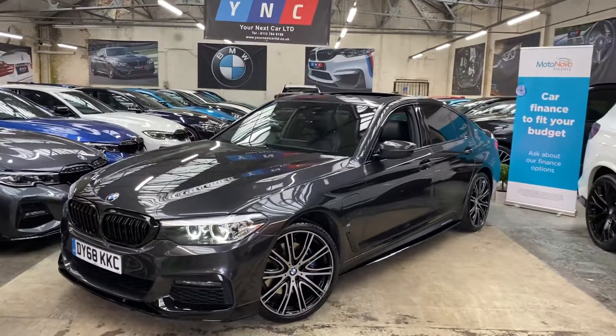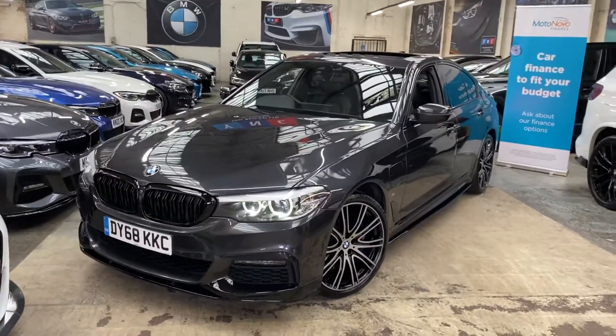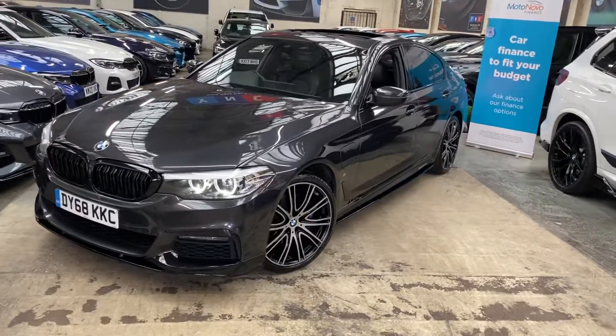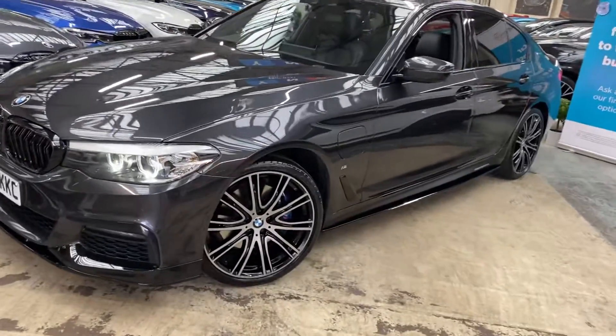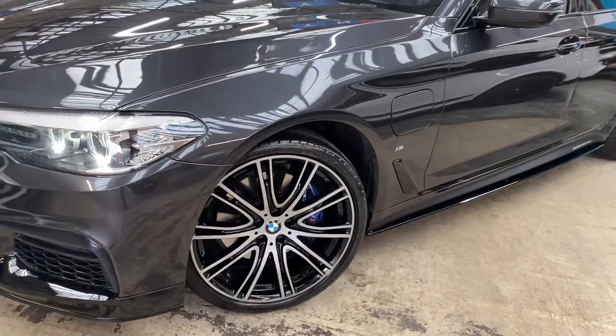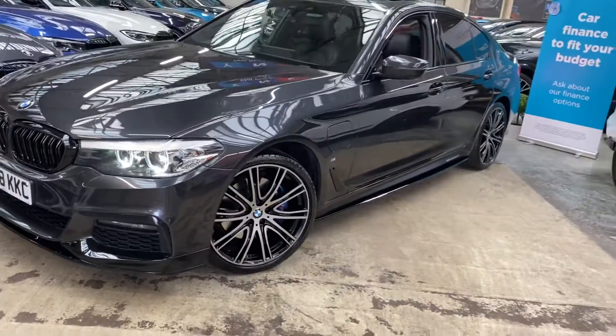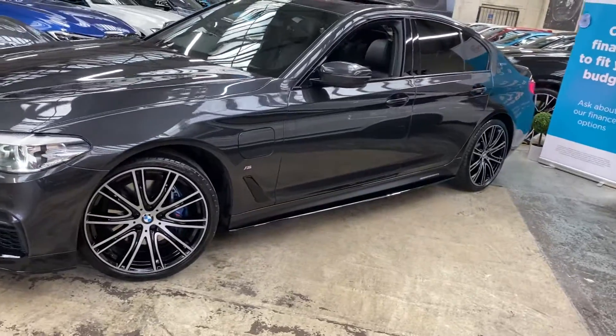Starting at the front with the four LED headlights. The alloy wheels are the original 20-inch option BMW alloys — we've had those freshly refurbished in bicolour jet black. Behind them you'll see the M Sport Plus brakes, as this 5 Series does come with the Plus package.